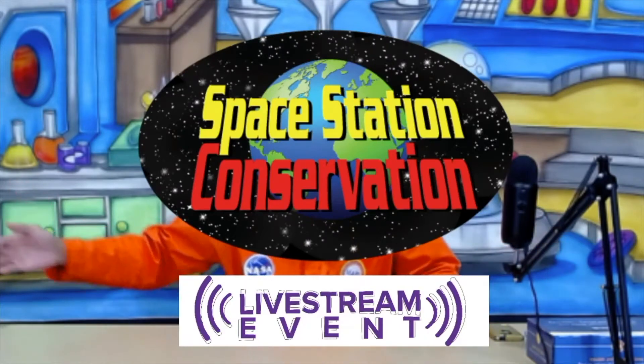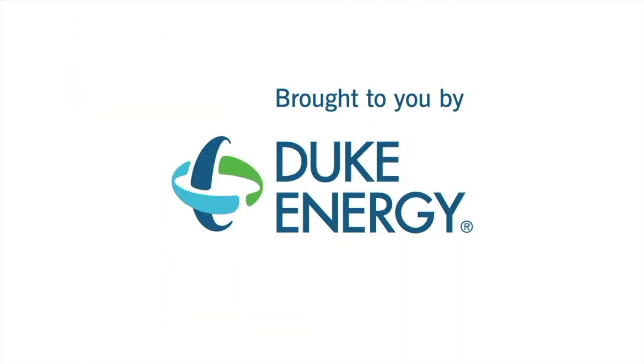Hello, everybody, and welcome to the Space Station Conservation livestream event brought to you by the folks at Duke Energy. My name's Greg. I'm from the National Theater for Children, and I'm coming to you live from Space Station Conservation located on the planet Mars. I'm the curator here on the Space Station. A curator's kind of like a librarian or a media specialist. I see we're joined by a few schools this morning. I'd like to say hello to Clegg Park Elementary, Cocado Elementary, and St. Francis Catholic School. Thanks for joining us on this fine day.